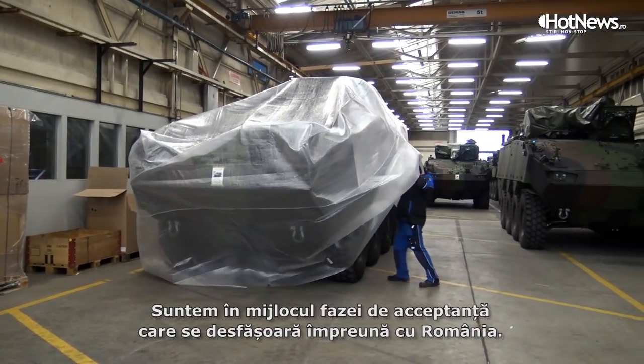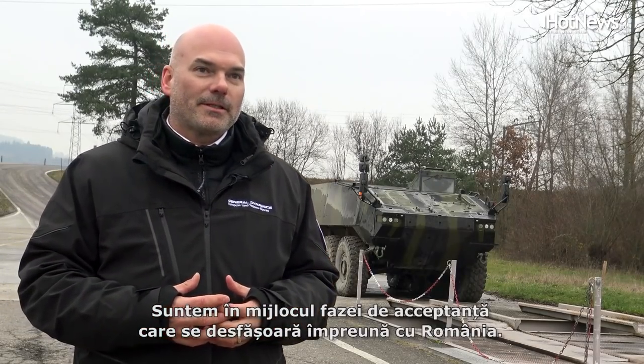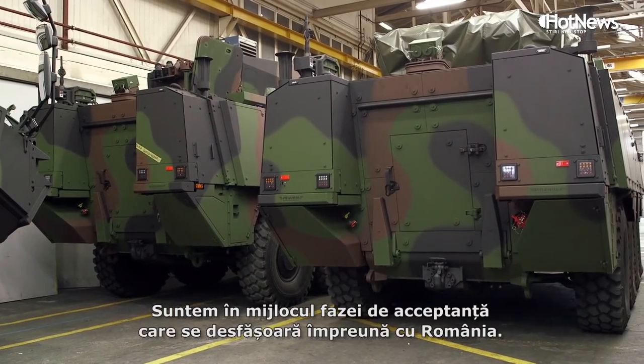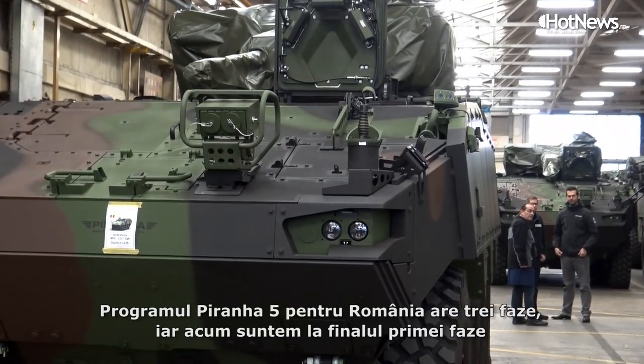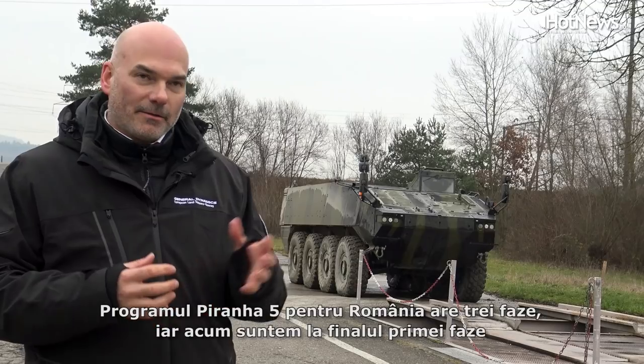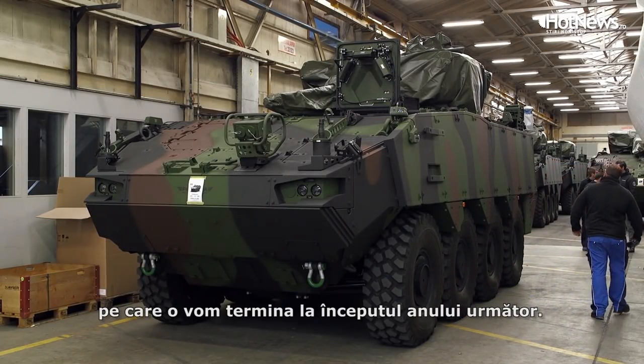We are in the middle of the acceptance phase and it's going hand in hand with the Romanian customer. We look forward to finalizing this within the next two weeks. For the P5 program for Romania, this is planned in three phases and we are at the end of phase one, which we are going to finish early next year.